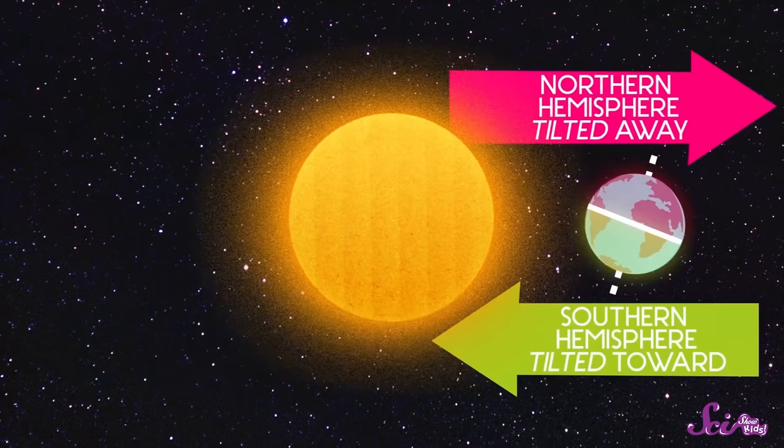That's why we have four seasons in one year. Sometimes during the year, part of the Earth tilts toward the Sun, and sometimes it tilts away. When the part of the planet you're on is tilted toward the Sun, it's summer. When it's tilted away from the Sun, it's winter.